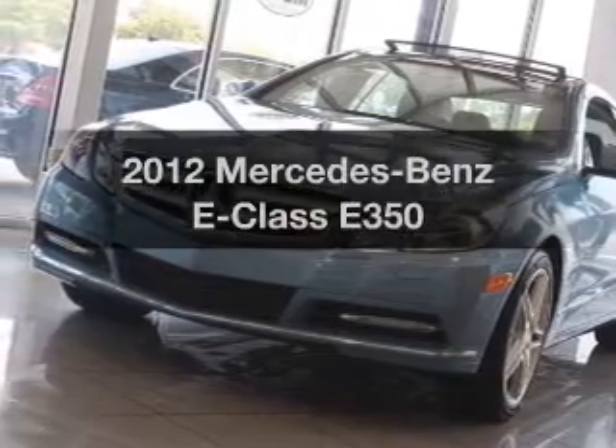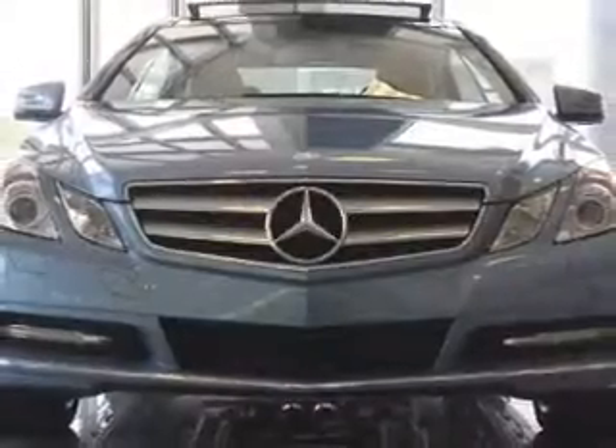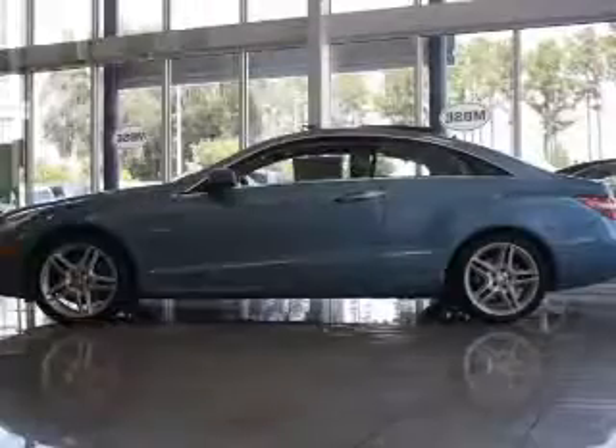Introducing the 2012 Mercedes-Benz E-Class. This is the set of wheels you've been looking for, with a solid 6-cylinder engine that responds smoothly to its automatic transmission.